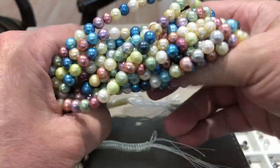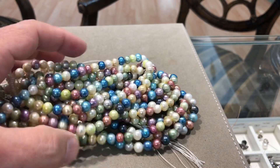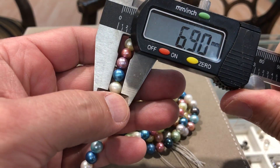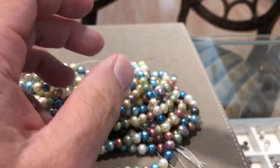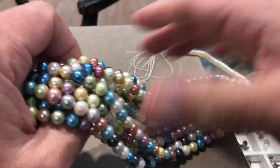16-inch strands. Nice color mix. Let's get a millimeter size on them. They're almost 7 millimeter — 6.9 millimeter. They're just really, really nice quality.